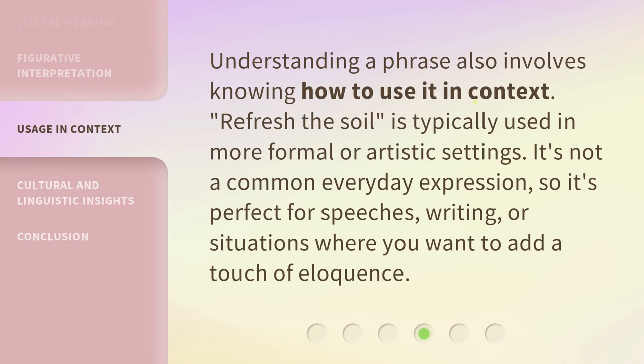Understanding a phrase also involves knowing how to use it in context. Refresh the Soil is typically used in more formal or artistic settings. It's not a common everyday expression, so it's perfect for speeches, writing, or situations where you want to add a touch of eloquence.